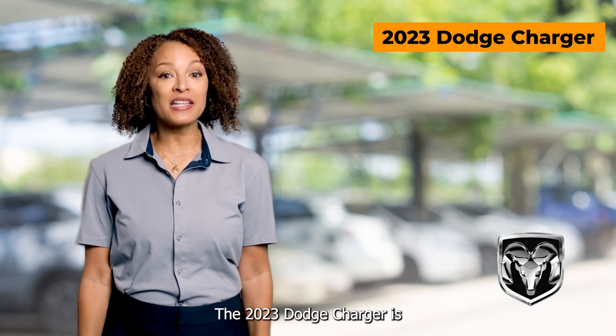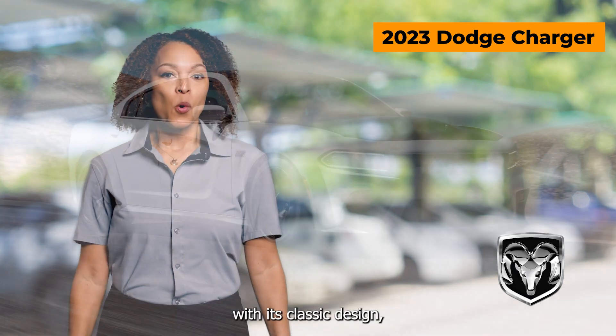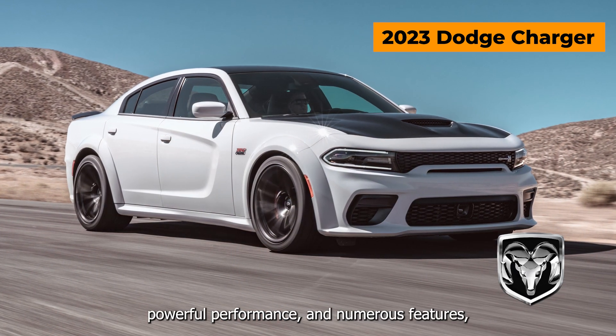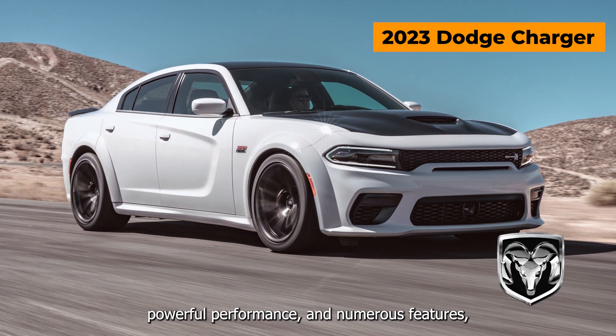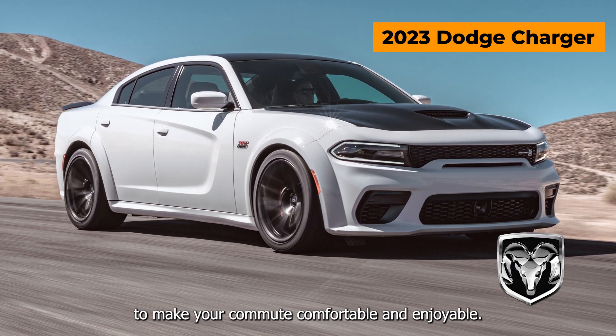The 2023 Dodge Charger is the perfect car for anyone looking for an exciting ride. With its classic design, powerful performance, and numerous features, this vehicle has everything you need to make your commute comfortable and enjoyable.